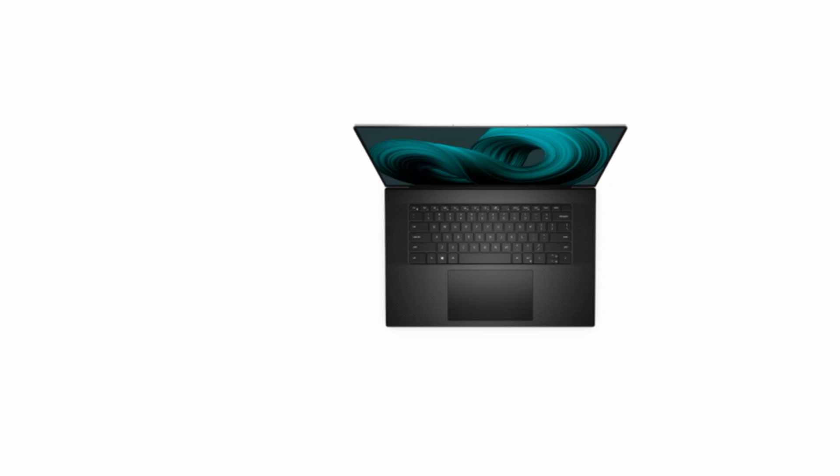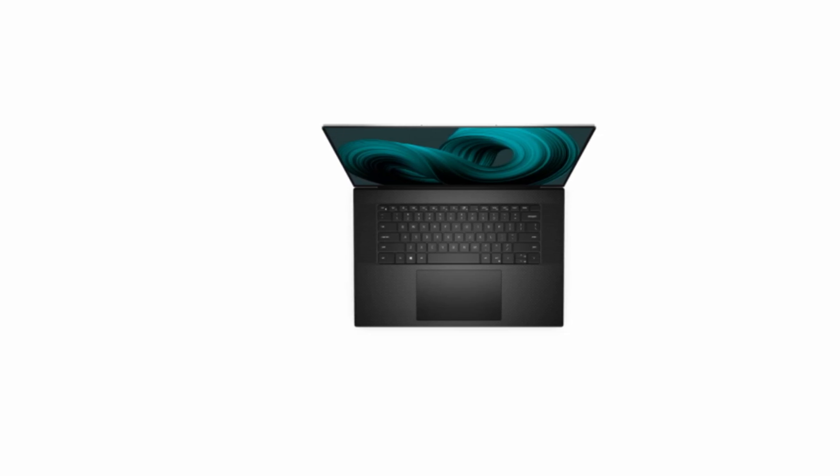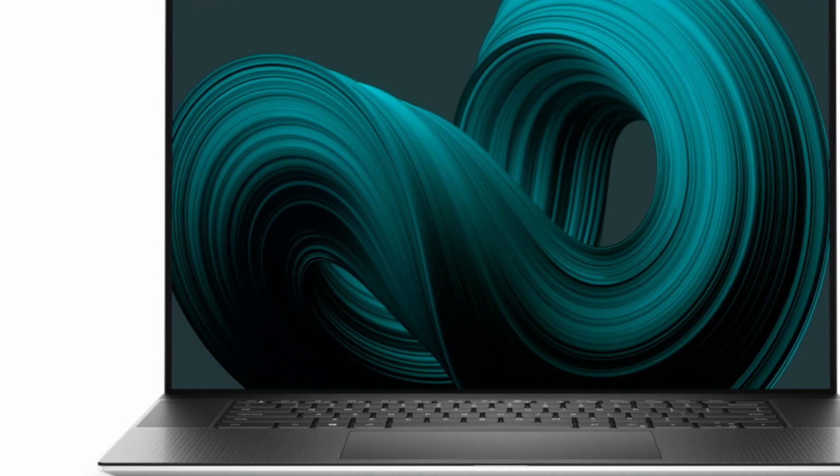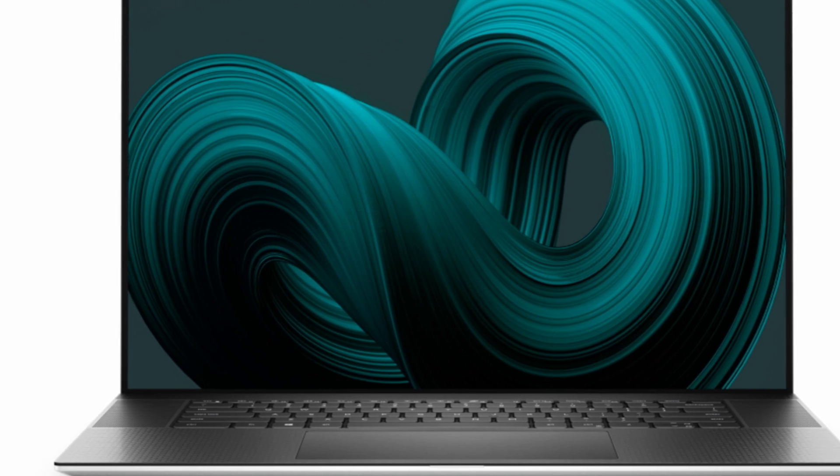Dell's XPS line creates a reliable and capable alternative to the MacBook Pro year after year. The Dell XPS 17 exists for users who need all the screen real estate and power they can get to take care of their productivity workloads, even if portability is as important to them as power. The XPS 17 2021 is no exception.